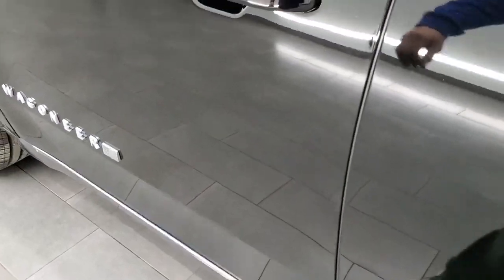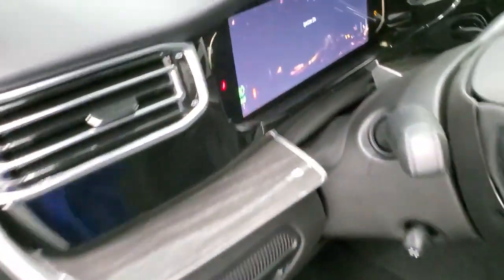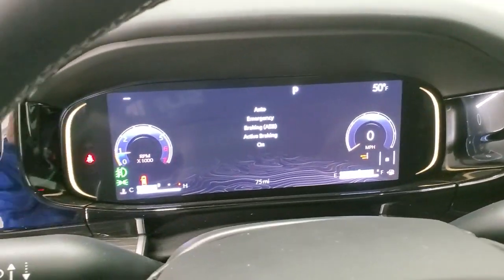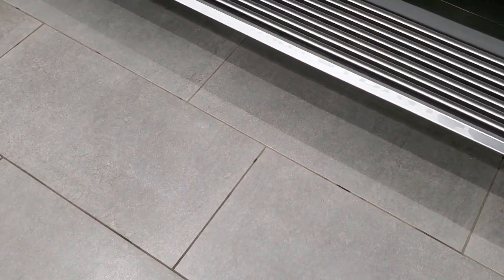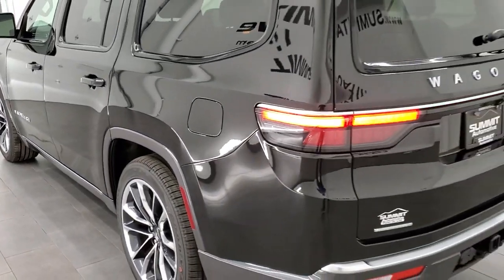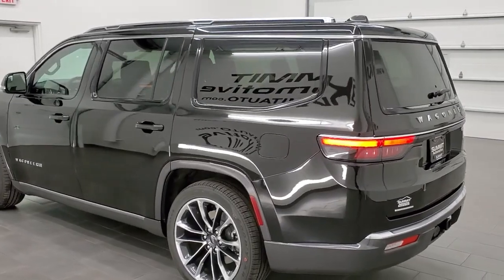They also have the lighting on the floor — the Wagoneer logo comes from the mirror there, illuminated on the floor. We're going to start up the vehicle and do a final walk around with all the lights on so you can see it all lit up.